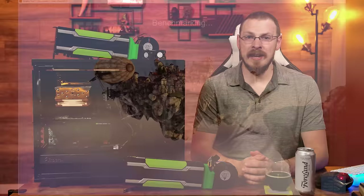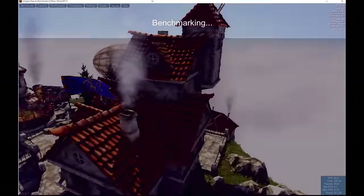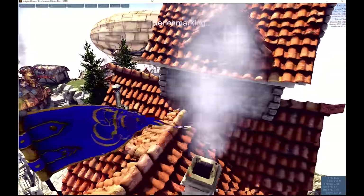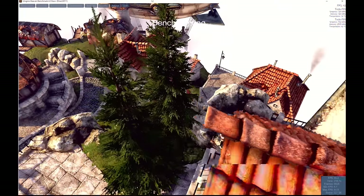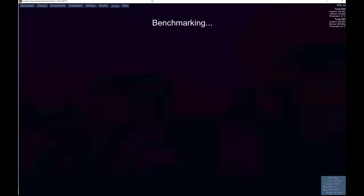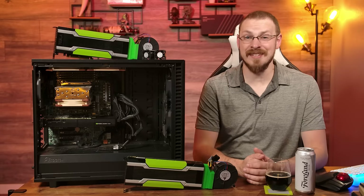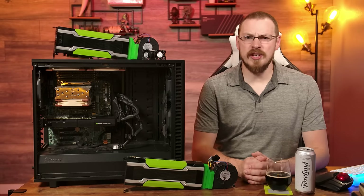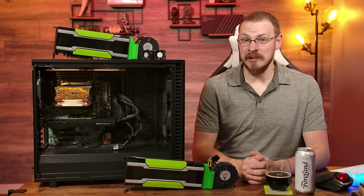Launching Unigine Heaven at 1080p, high settings, and normal tessellation — performance is not great. In fact, it's pretty awful all things considered. While the Tesla K80 may have 2,496 CUDA cores, nearly a thousand more than the GTX 680 or Quadro K5000, they are limited to just 562 megahertz. And GPU boost is disabled by default on most of these cards. Compare those clocks to the GTX 680 which was pushing the 1 gigahertz mark in its day, and you can see why the Tesla is struggling.